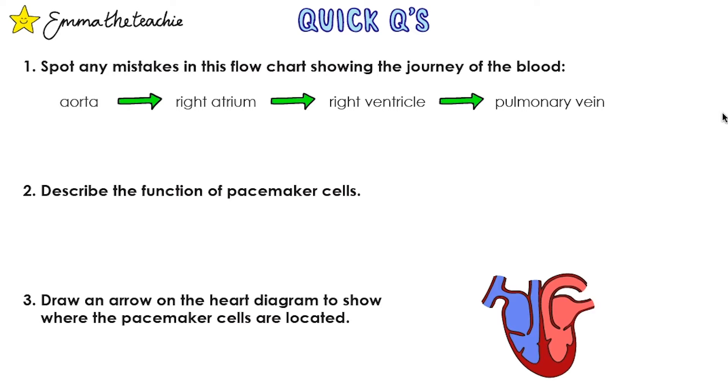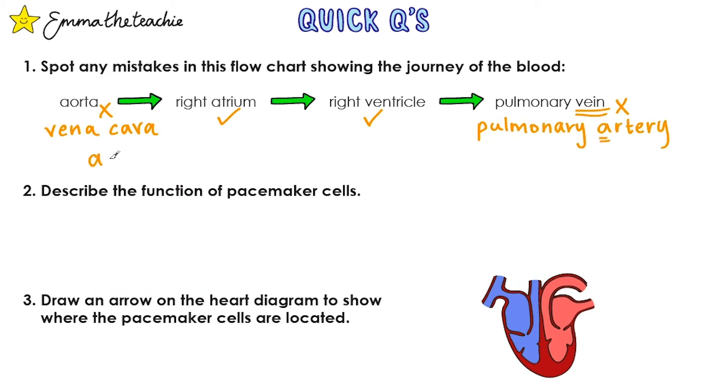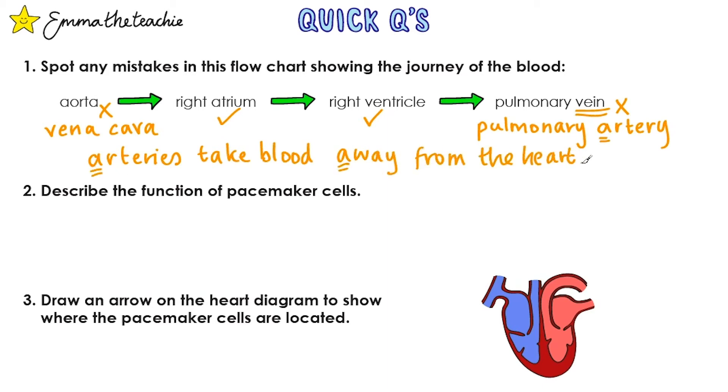Let's test what you've learned. Pause the video and try these quick questions, then press play and we'll go over the answers. Question one: spot any mistakes in this flow chart showing the journey of the blood — the aorta going to the right atrium, then the right ventricle, and finally the pulmonary vein. The first mistake: it says the aorta travels into the right atrium, but deoxygenated blood comes back to the heart via the vena cava. The right atrium and right ventricle come next correctly, but then it says pulmonary vein — that's wrong. It needs to be the pulmonary artery, because arteries take blood away from the heart.